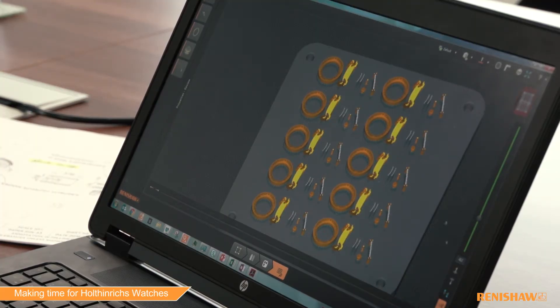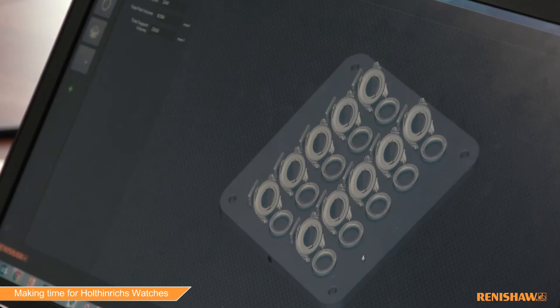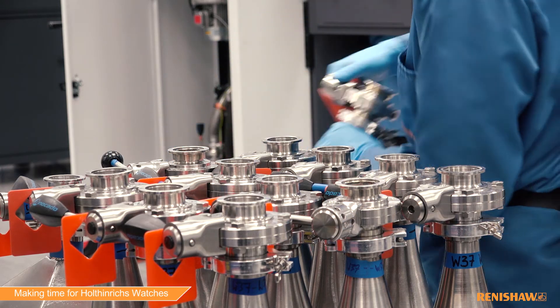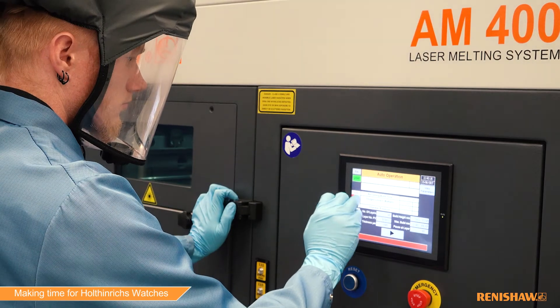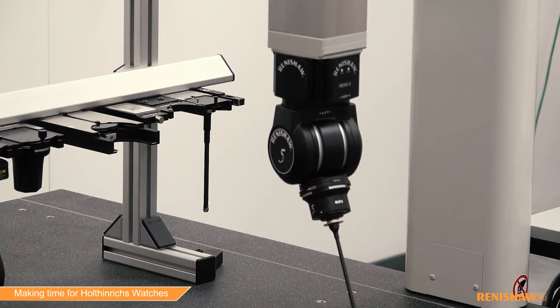There we looked at how to process the case and the parts for the watch in titanium, and how to make sure it's not just printable but produceable. The next step after that is adding measurement in there as well to make something reproducible, and that's actually the next phase that Michiel is going through.